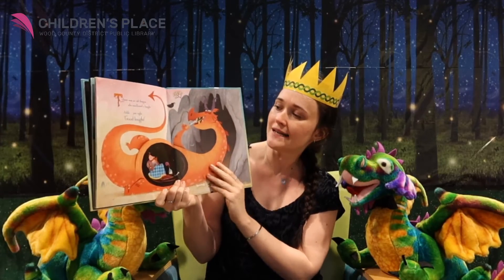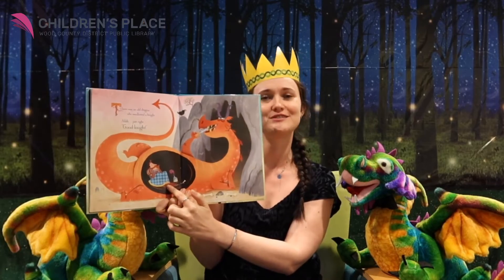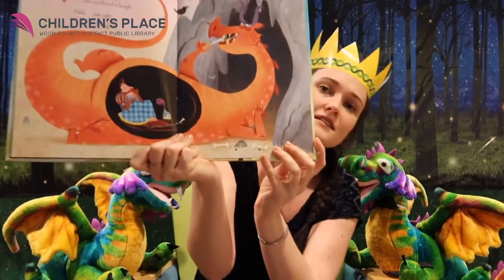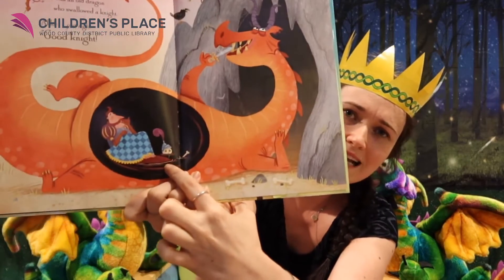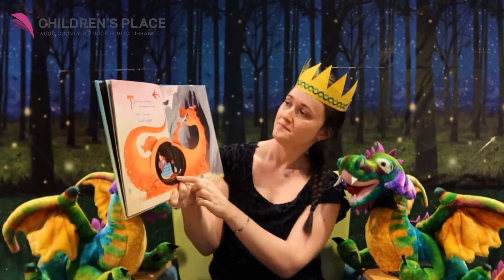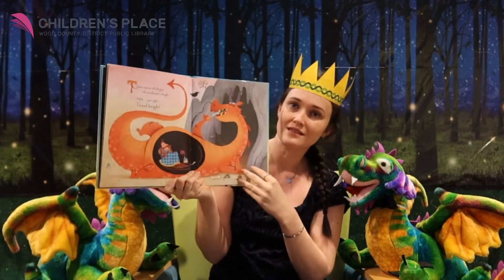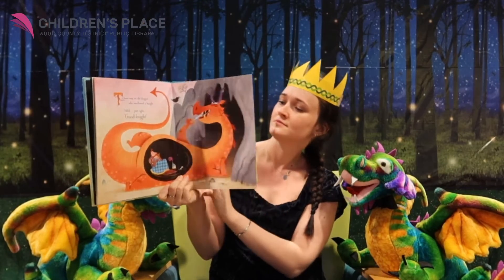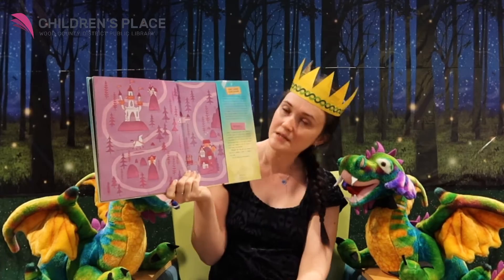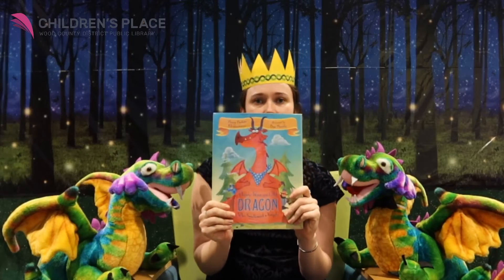There was an old dragon who swallowed a knight. Just right. Good night, knight. The knight seems kinda happy inside that dragon belly. And no horse. And he has a sword to clean his teeth. That's the end. The horse is going home — maybe he'll find a new knight.